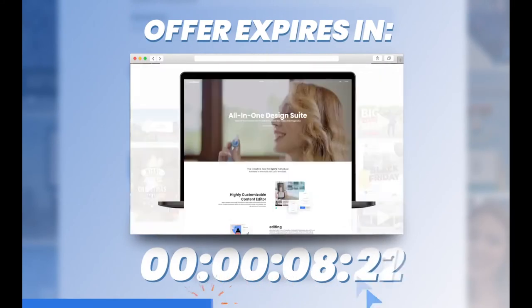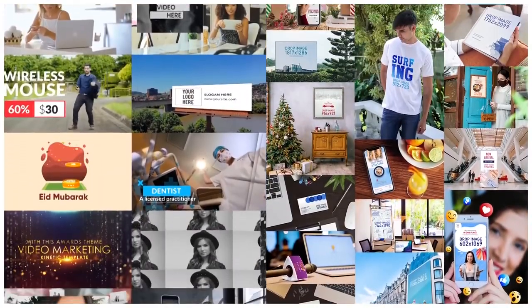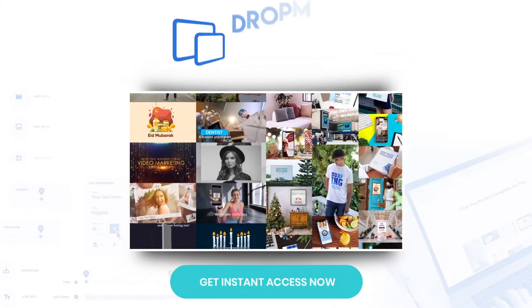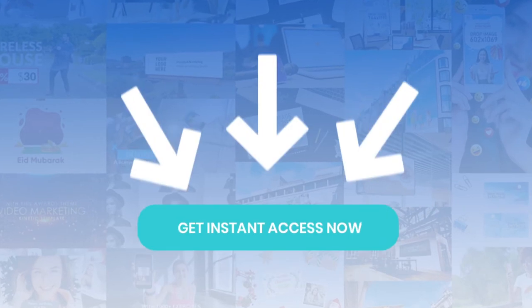Drop Mock all-in-one marketing portal is available now, but this special launch price is only available for a short time. Get instant access today and see why over 20,000 other people just like you love the creative freedom and the results they get with Drop Mock all-in-one marketing portal. Click the button below to get instant access to Drop Mock now.